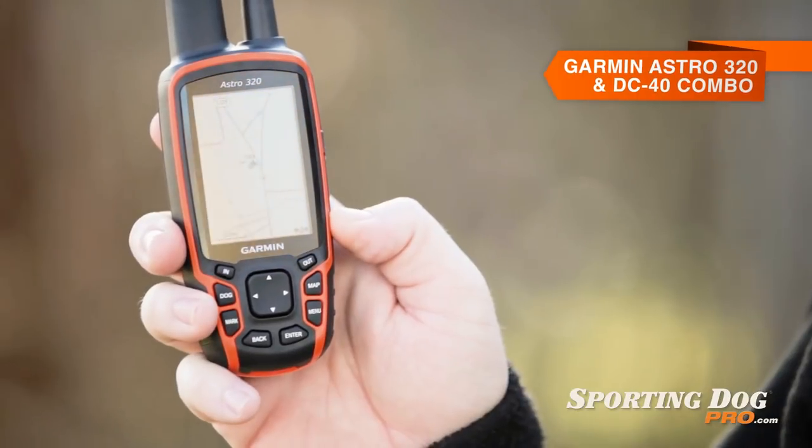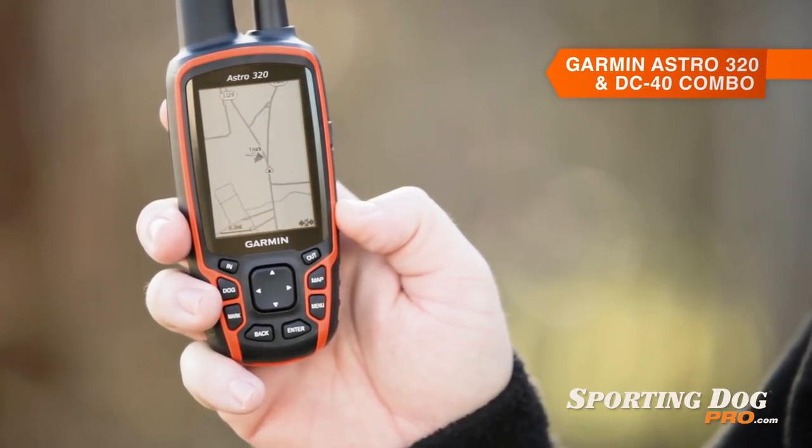Hey, this is Derek again with Sporting Dog Pro, and this is the groundbreaking Garmin Astro 320 device with a DC40 collar. This device has revolutionized the way we hunt and the way we track our dogs.